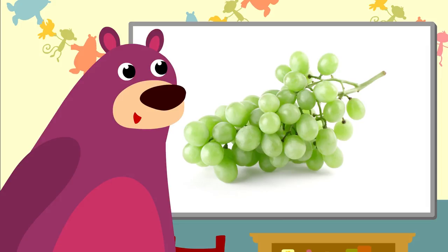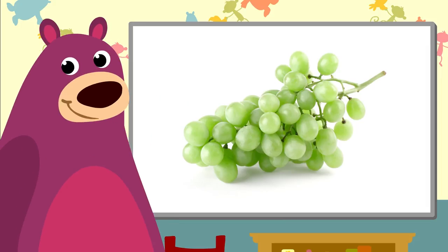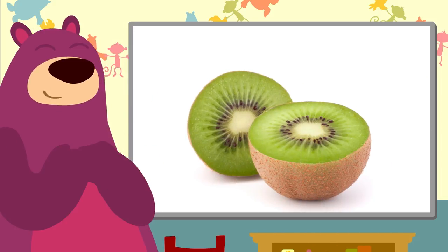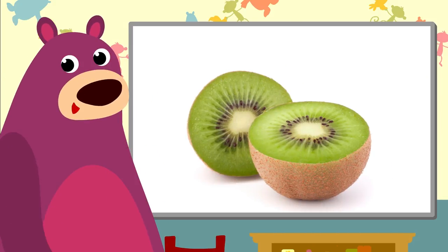Oh, look at that — a lovely bunch of green grapes. How delicious. And that's a kiwi. It has a fuzzy kind of skin.